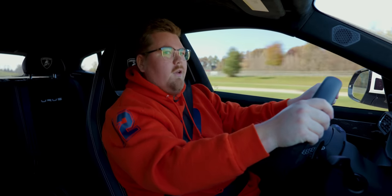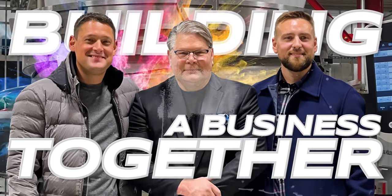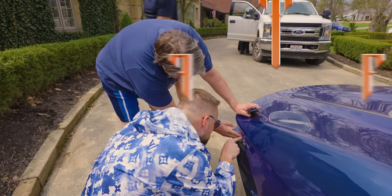Back to the garage we go. We've spent the last 25 years building a business together. Now we're building the ultimate driving collection, all while having fun with family, and maybe kicking a few tires along the way.